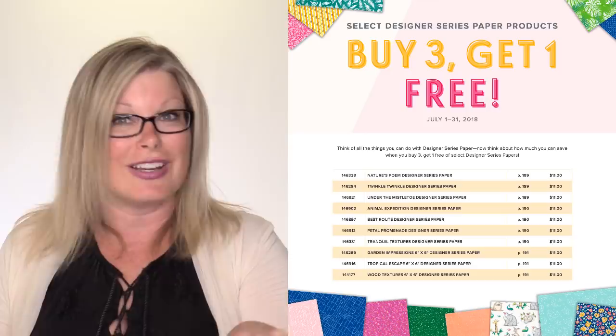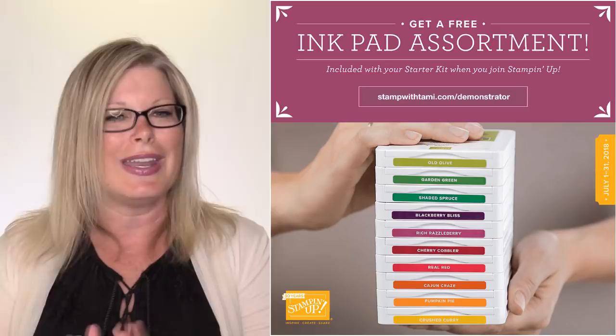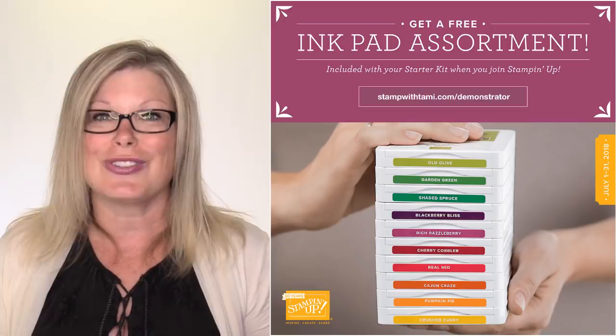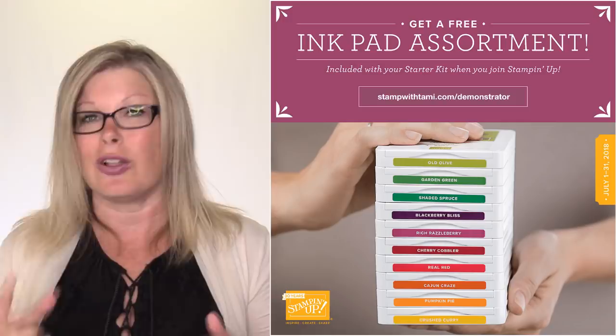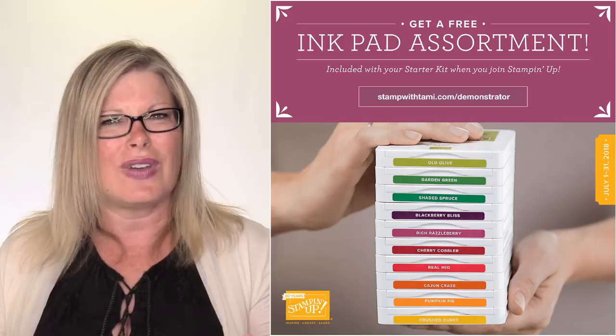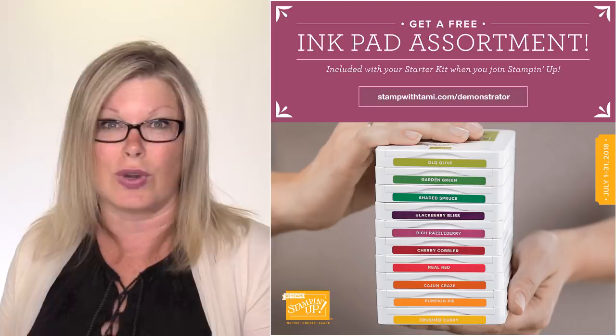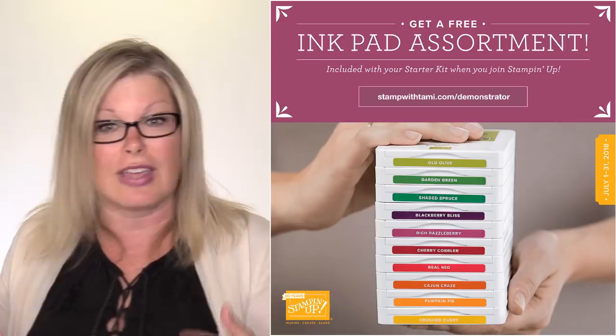If you're not a demonstrator yet but you're loving all of the stuff that's coming out, or even if you just want that discount — which is the main reason why people join — right now when you purchase the demonstrator kit, you get a full set of 10 ink pads in any color family you want: brights, regals, neutrals, or ink colors. It's like a huge deal. The kit is $99 with free shipping and you get $26 free of any products you want, plus the ink pads — that's about $100 free. Then you get a demonstrator discount, so you can go in and purchase the designer paper at buy three get one free with a discount on top. Can't lose.